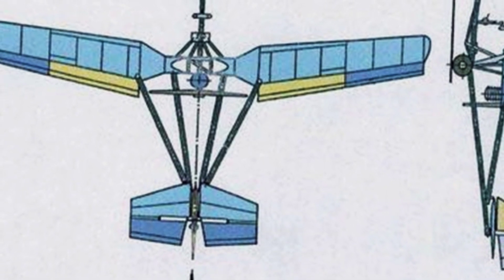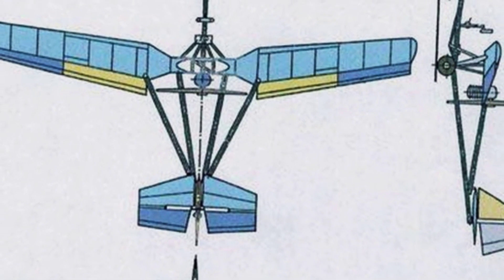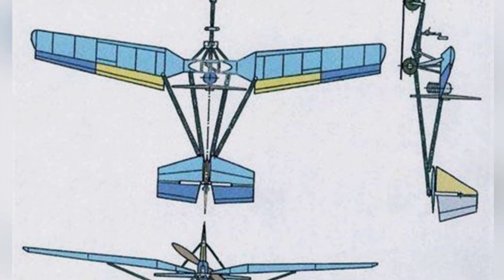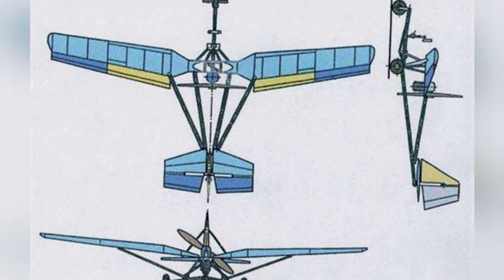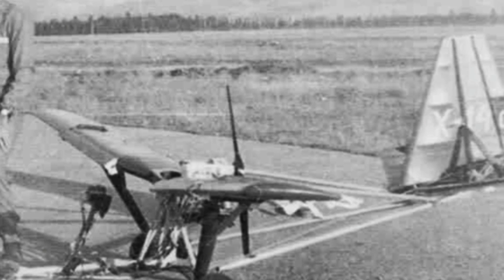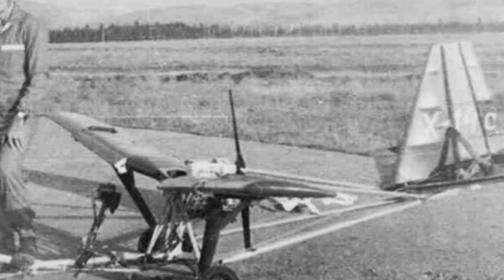The wings on both sides have a certain sweep angle. There are two metal beams inside the wings connected to the engine metal frame. The wing frame is built with spruce wood, and the surface is covered with 1.5 mm thick nylon fabric as the skin, with some parts using fiberglass.